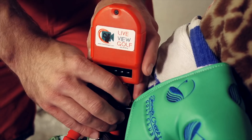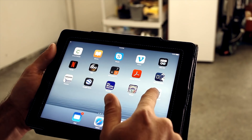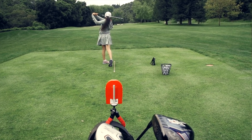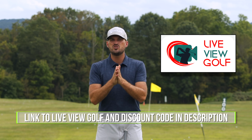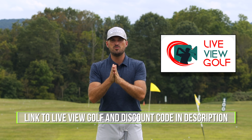Live View is super easy to use and set up. Simply set it up behind or in front of you, connect it with your iPad or phone, pop that on the ground. You can do your practice and see yourself as you're doing it — the best way to expedite your process. I encourage you guys to check out Live View Golf. We'll put a link in the description down below with a coupon code.